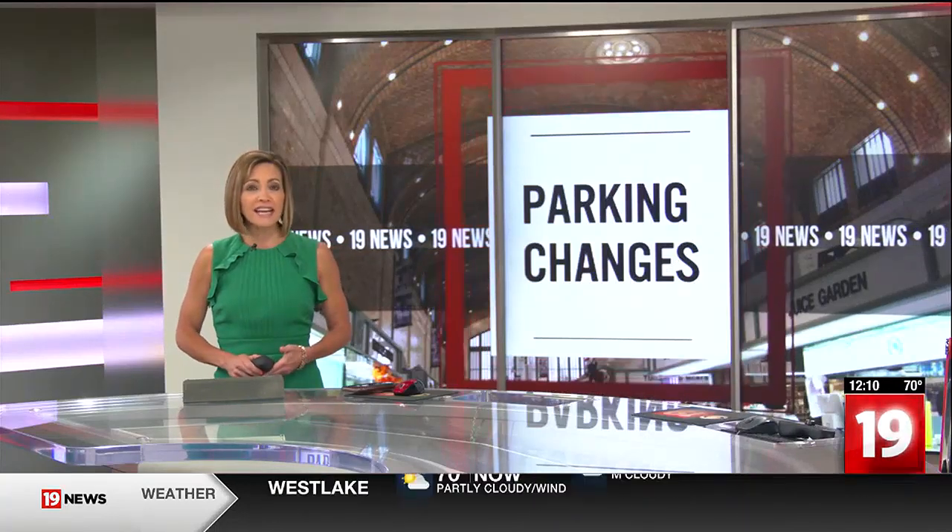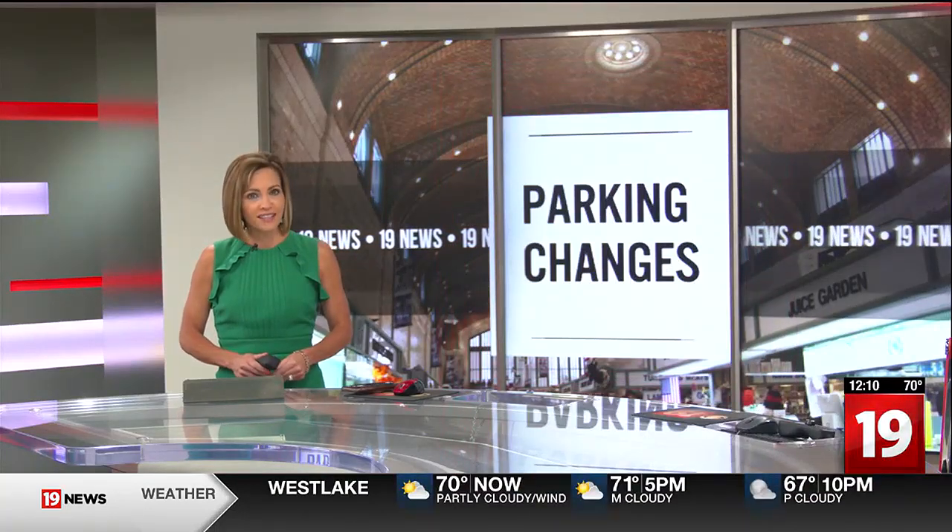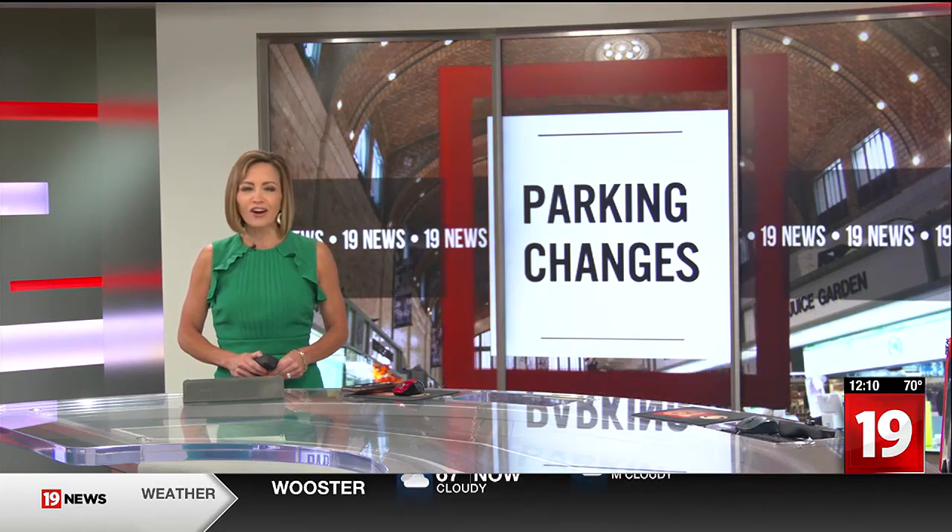A big change for the Westside Market, and it affects the way you park. Vic Gideon is here with what you need to know so you're not caught off guard.